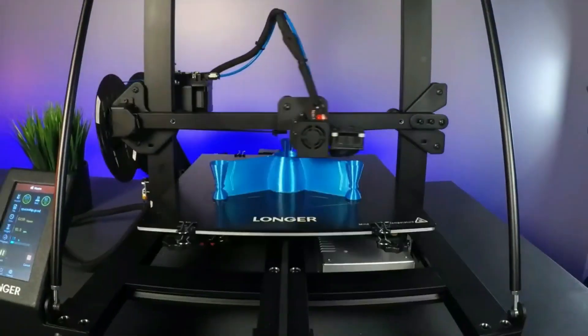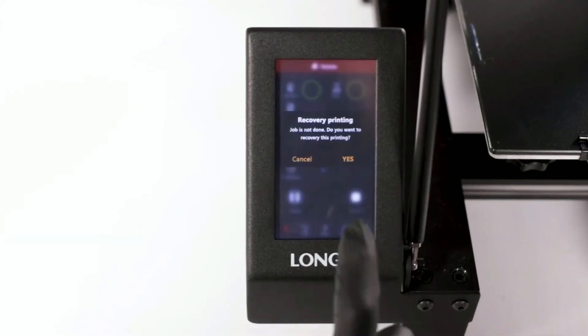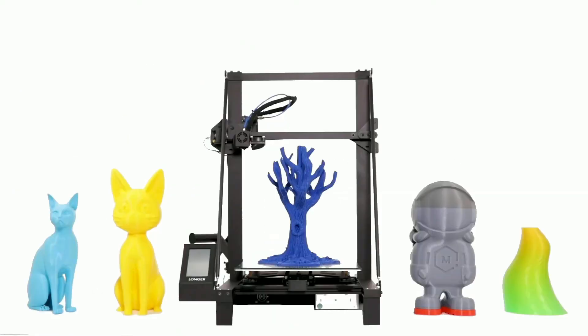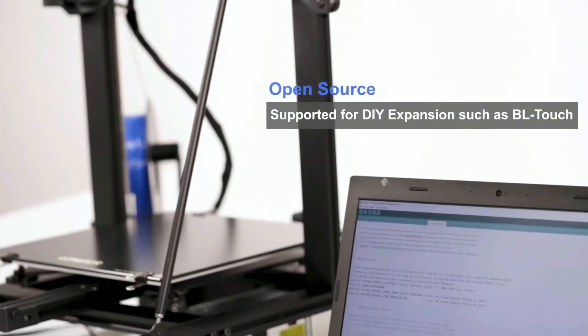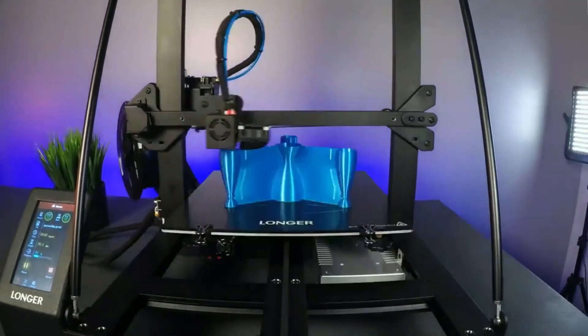This 3D printer is also user-friendly with its 4.3-inch full-color touchscreen and easy-to-operate UI interface. It's also 90% pre-assembled, making it a perfect choice for beginners who are just starting out in 3D printing. It supports open-source for DIY expansions such as BLTouch, giving you the freedom to customize your printer to your specific needs.